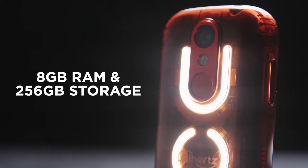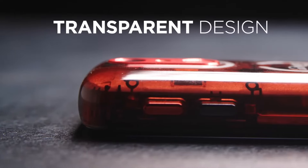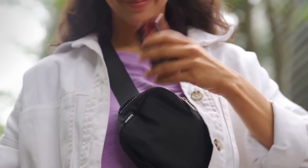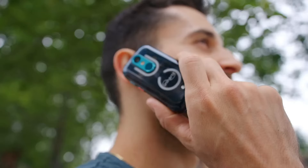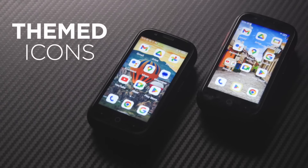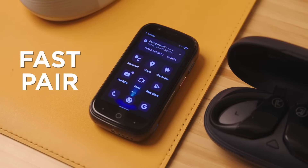Despite its small stature, the Jellystar is packed with features that cater to the needs of modern users. It boasts a vibrant display that brings your content to life, making it suitable for browsing, messaging, and light gaming. Powered by a capable processor, the Jellystar ensures smooth operation, allowing users to multitask with ease. Its efficient battery life means you won't constantly be searching for a charger, making it an ideal companion for on-the-go lifestyles.